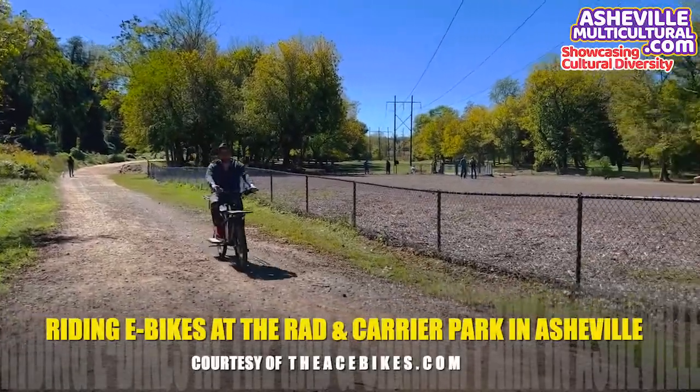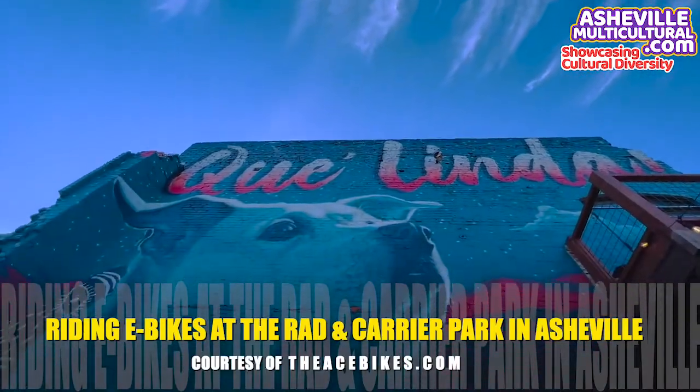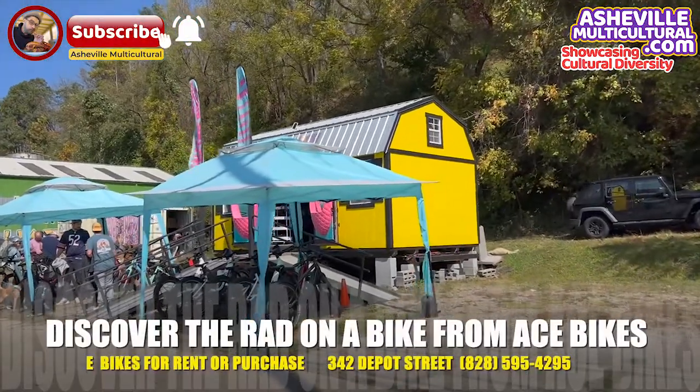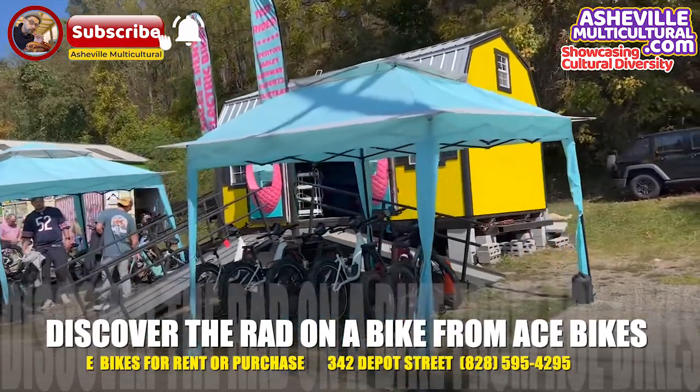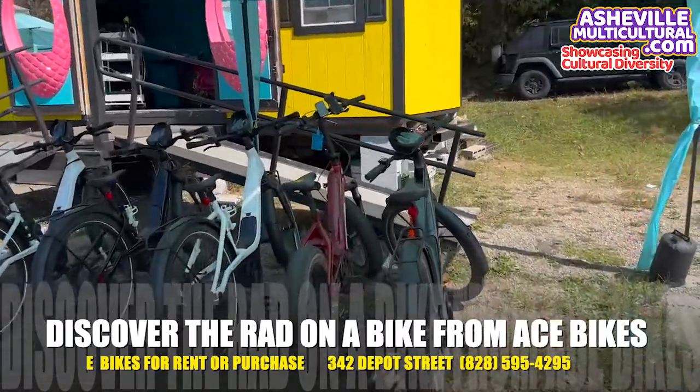Today I'm going to take you on a bike ride to one of the most beautiful parts of Asheville, the River Art District. I'm going to be riding an e-bike from eastbikes.com. This is a place that rents and sells bikes, electrical bikes, and they're located in the River Art District at 342 Depot Street.